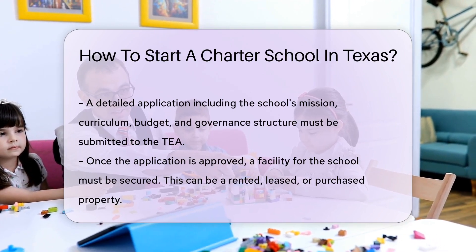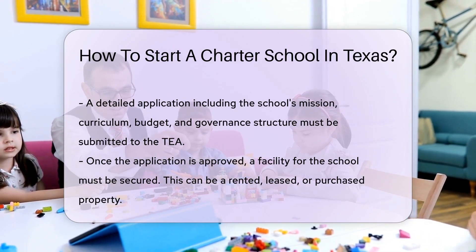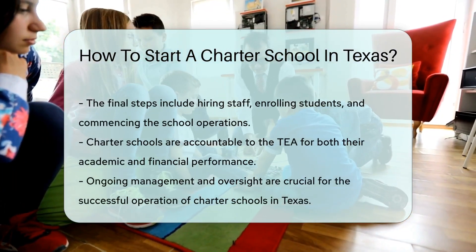Once your application is approved, you'll need to secure a facility for your school. This can be a rented, leased, or purchased property.